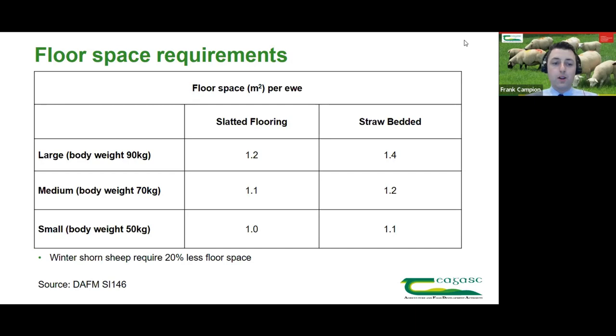In terms of floor space requirements as described by the department in Statutory Instrument 146, a large-bodied ewe on slatted flooring requires 1.2 metres squared per ewe, and a straw-bedded pen requires slightly more at 1.4 metres squared per ewe. When talking about a typical lowland ewe — around 90 kilos — those are the figures to work from. Winter-shorn sheep require about 20% less floor space, which helps for those tight on housing.